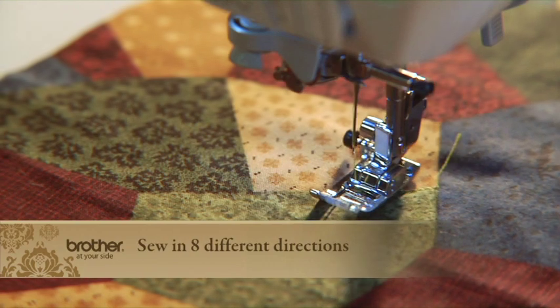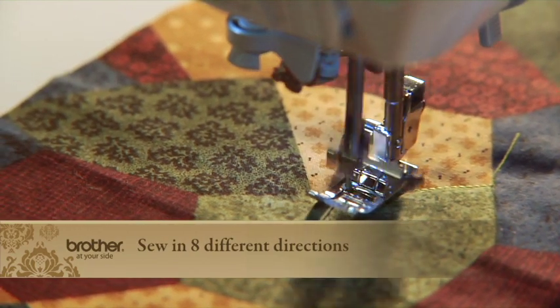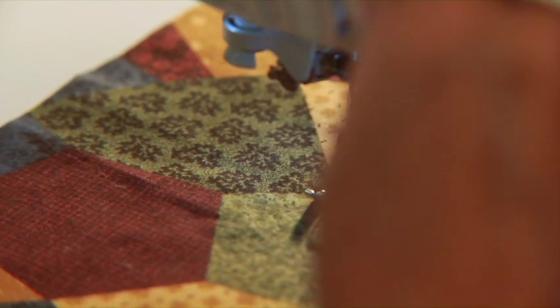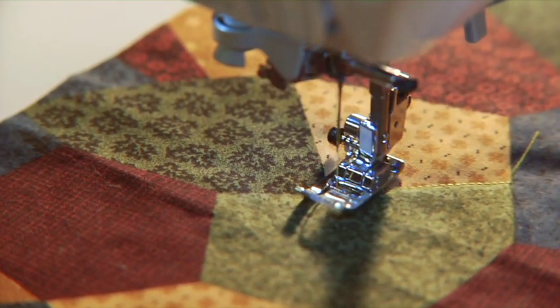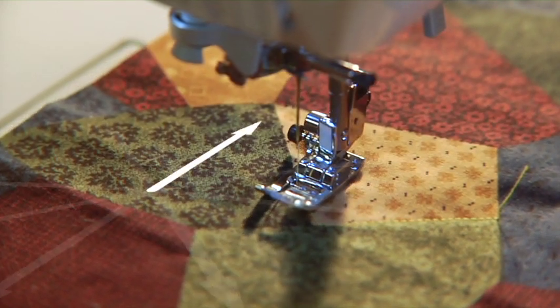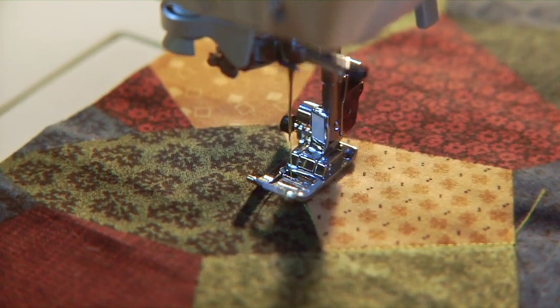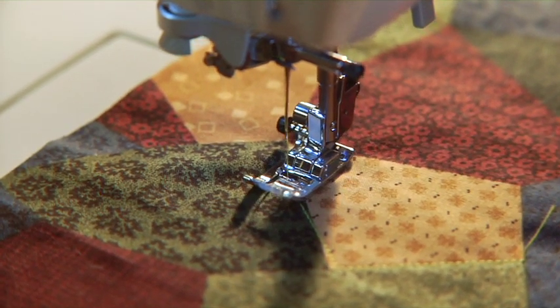Freedom of movement continues with multi-directional sewing. There's no need to finish projects by hand because you can't reach the area that needs to be stitched. This incredible machine can sew in eight different directions — forward, backward, sideways and diagonally. Move virtually anywhere, sew or quilt just about anything.